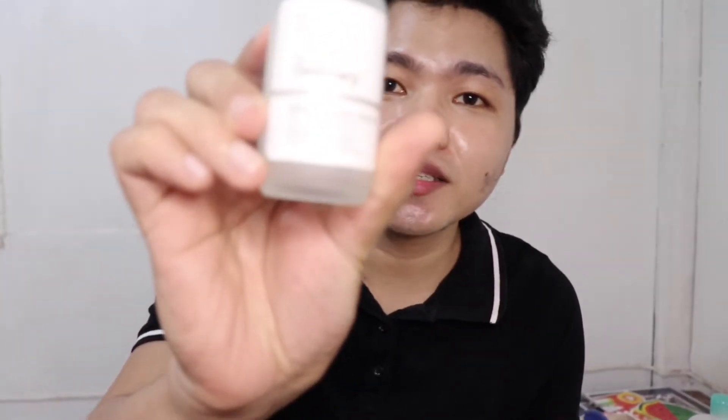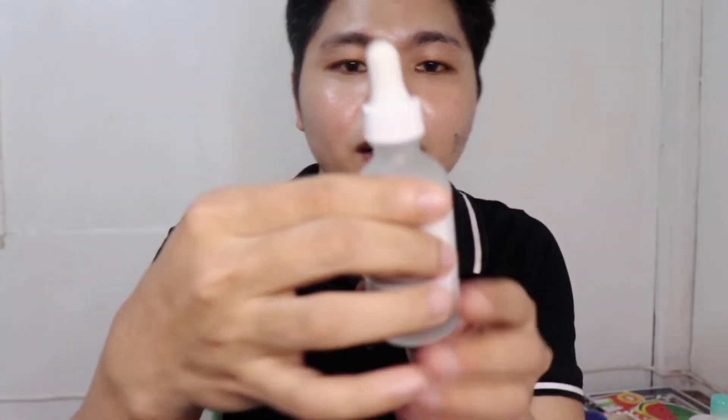Ang ikatlong product guys na nagustuhan ko rin ay ang Niacinamide 10% Zinc 1% from The Ordinary. So ito ang unang binili ko, ang kanilang 30 ml na The Ordinary Niacinamide. At ito ang ikalawa, ang 60 ml. 9 months ko itong ginamit. At meron pa siya guys — may konti pa siyang laman. Pinaka-holy grail ko din ang Niacinamide 10%. Kasi guys, ito ang nag-brighten ng mga acne scars ko. As you can see guys, may mga scars pa rin ako. At tinutulungan pa rin ako ng niacinamide up until ngayon na i-fade sila. Ang iba sa mga scars ko guys napi-fade na, pero ang iba hindi pa talaga. Kinukontinue ko pa rin ang paggamit ng niacinamide.